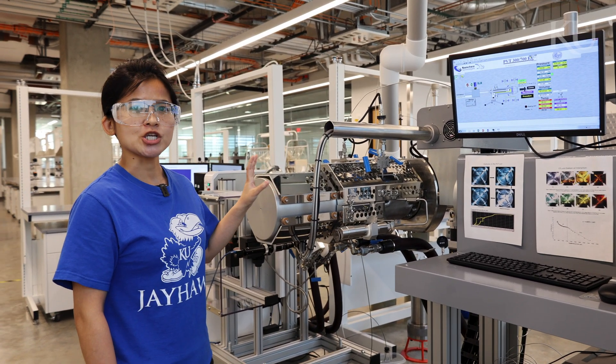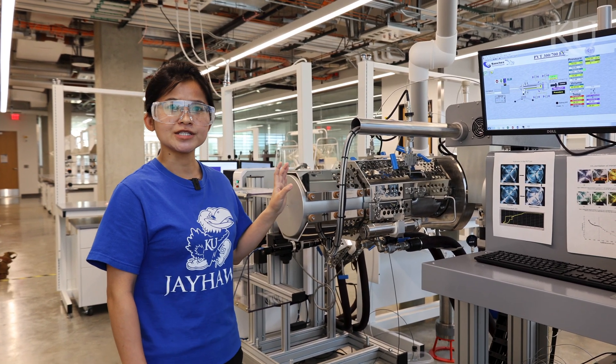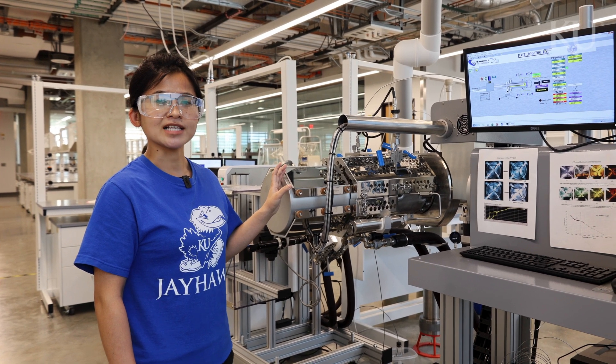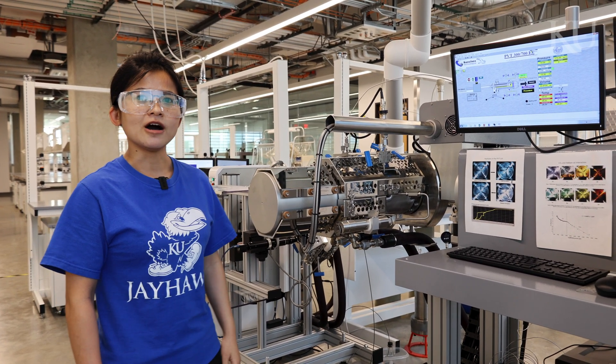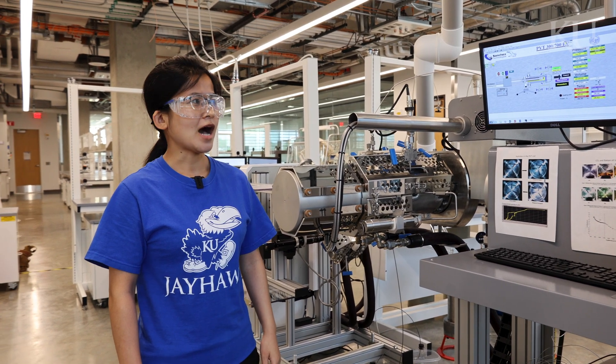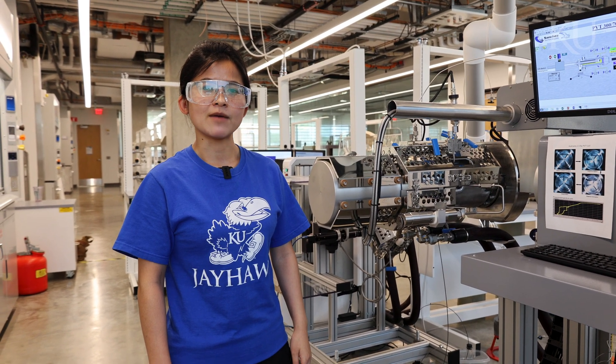Then we change the pressure and temperature to do the measurements. I have been using this cell for my phase behavior of gas hydrate research. Gas hydrate is an abundant energy source found underground. Hydrates can also be used for desalination, gas storage, transport, and separation.